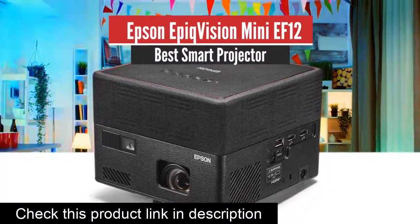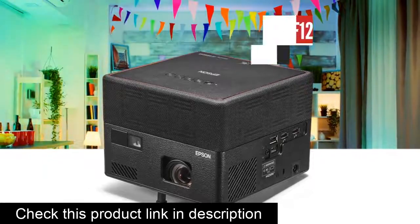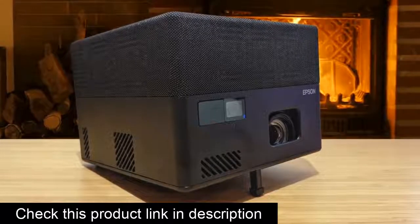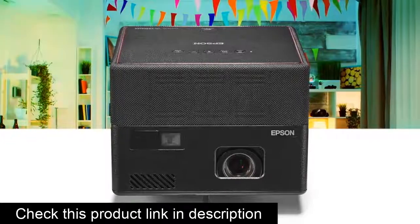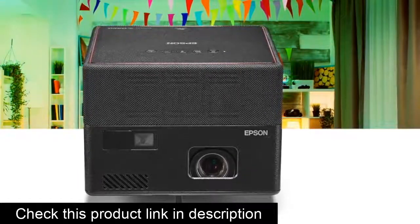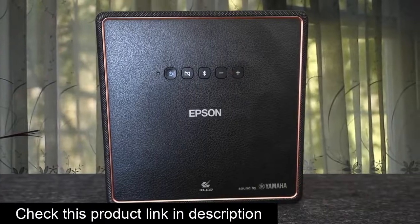Number 4: Epson EpicVision Mini EF12 – Best Smart Projector. The Epson EpicVision Mini EF12 has a smart TV masquerading as a portable projector. Its small form manages to contain a long-lived laser light source, Android TV, Google Play Store apps and games, and even good audio. One of the advantages lasers have over lamps is that most are meant to last the life of the projector, eliminating the cost of replacement lamps.